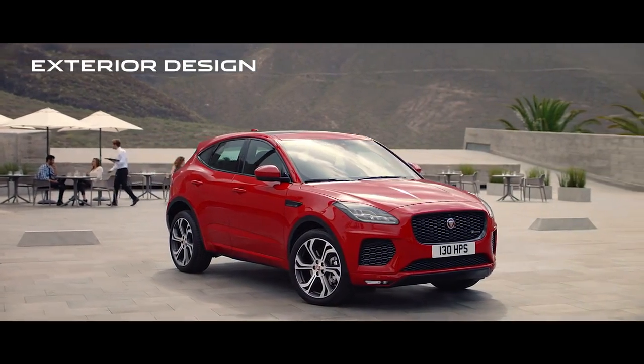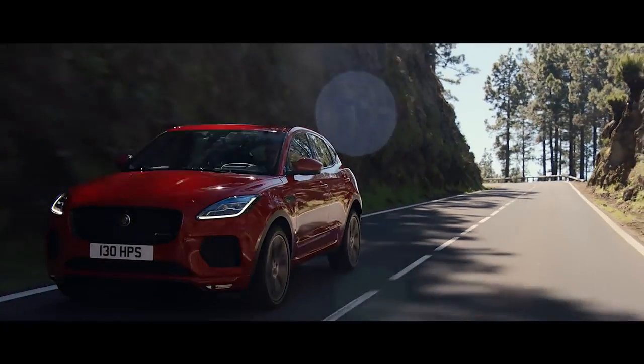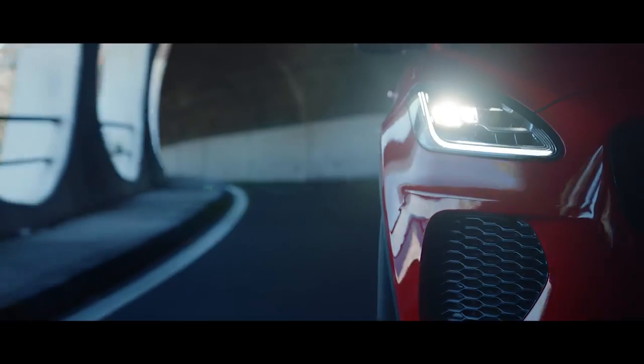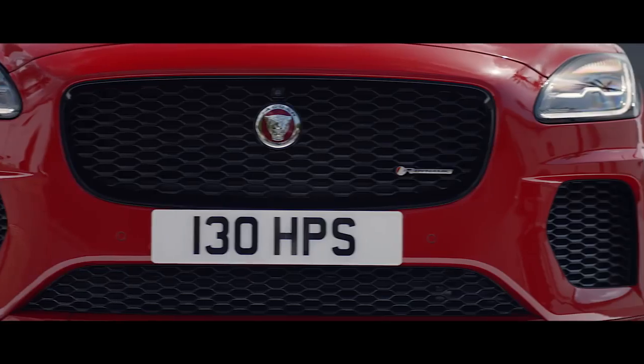Unmistakably Jaguar. The sports car inspired design of the new E-Pace is taut, assertive and dynamic. Signature J-Blade LED headlights frame a bold honeycomb mesh grille.